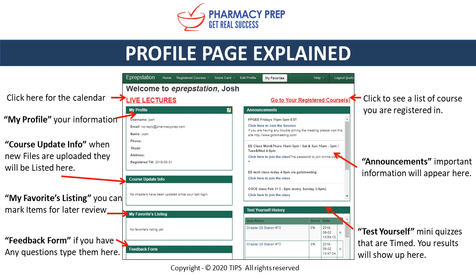To go to your course, click 'Go to Registered Courses.' We also include announcements during the course where any important information will appear. Test Yourself lets you take timed quizzes during your studies and your results will show here. And My Notes lets you type any notes you may have — they will auto-save.